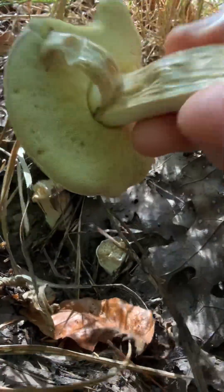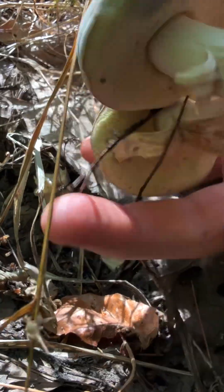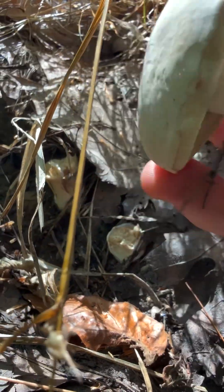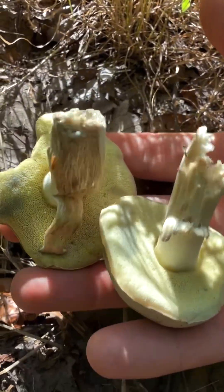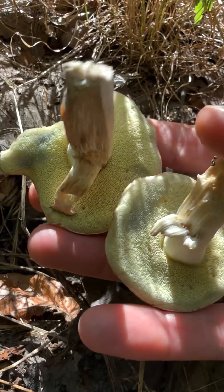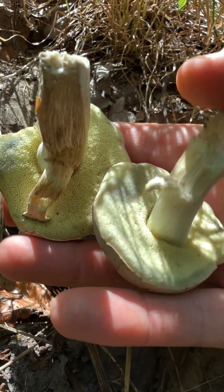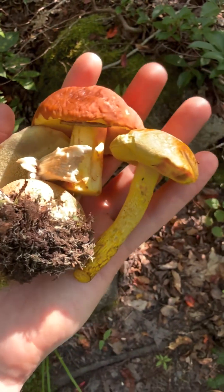Breaking off real easy — something has been munching on these. I think I'll take these home to try to identify them. I do see some staining. This little bit of blue staining makes me think this is probably a pallid bolete. Very pretty, interesting to see that. I'm pretty sure these are edible.